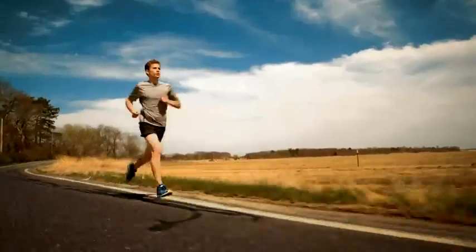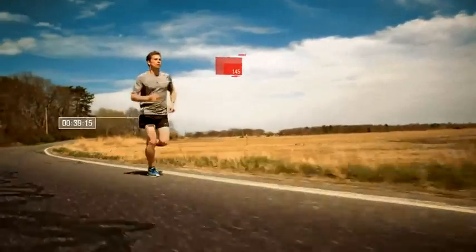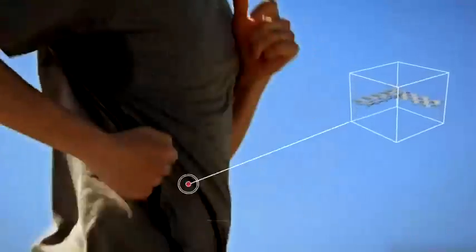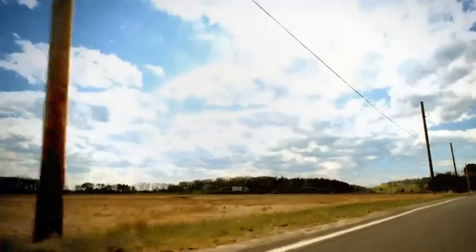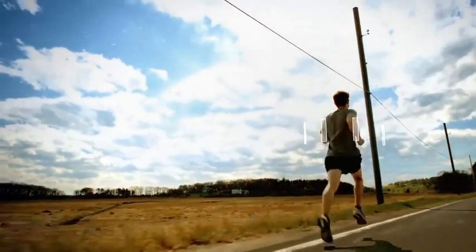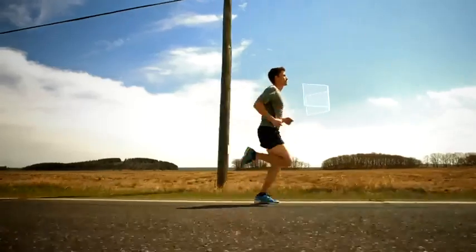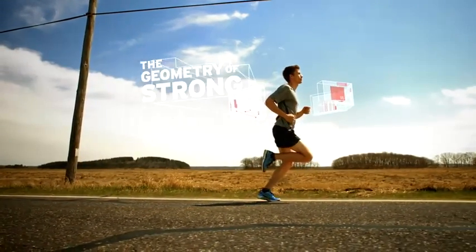At Saucony, we're constantly thinking about how runners run, diving into every possible detail to help them run better, from the microfibers in their clothes to the foam in their shoes. This commitment has led us to make a surprising geometric discovery that may very well change the trajectory of running forever — introducing the geometry of strong.